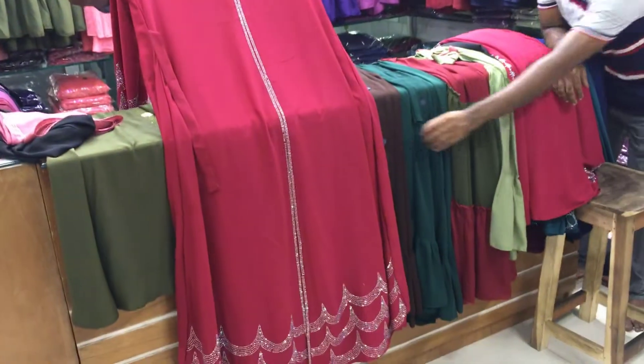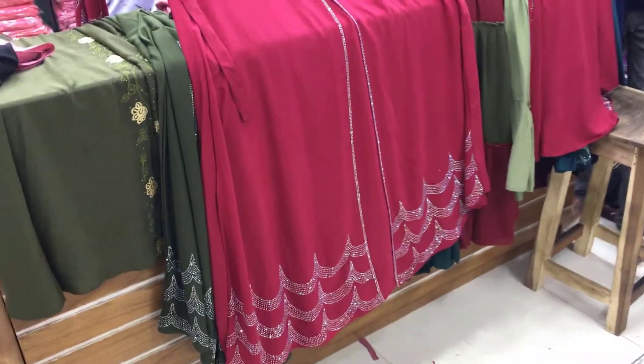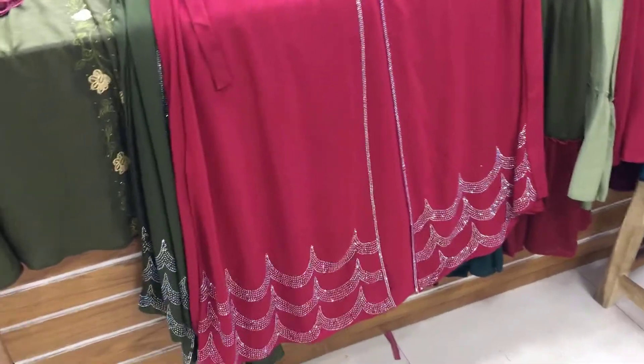Hello, Assalamualaikum everyone. Welcome back to my channel, BD Shopping Explore. Now I'm going to look at the latest update of a party burka collection.